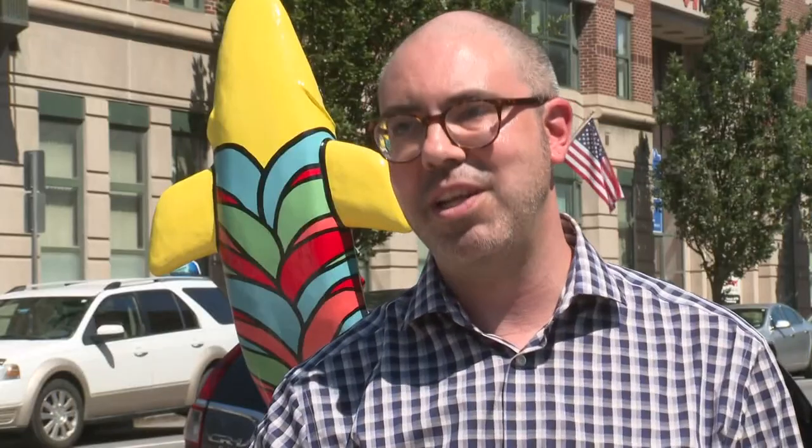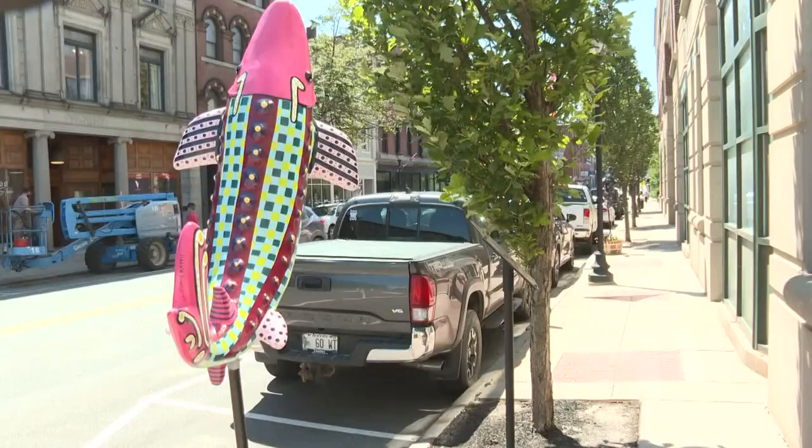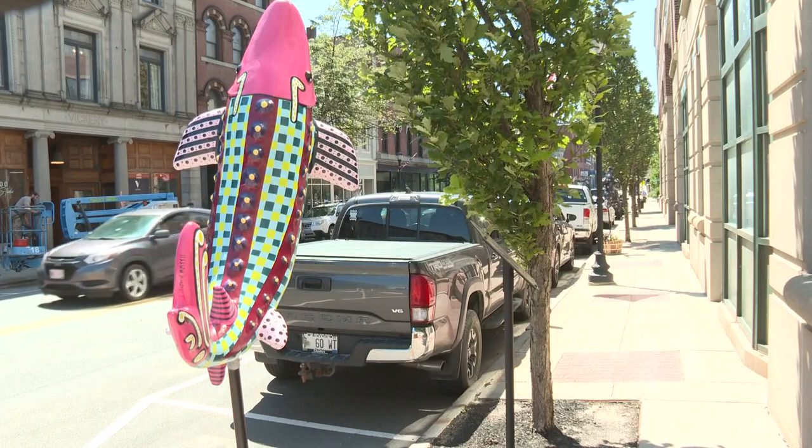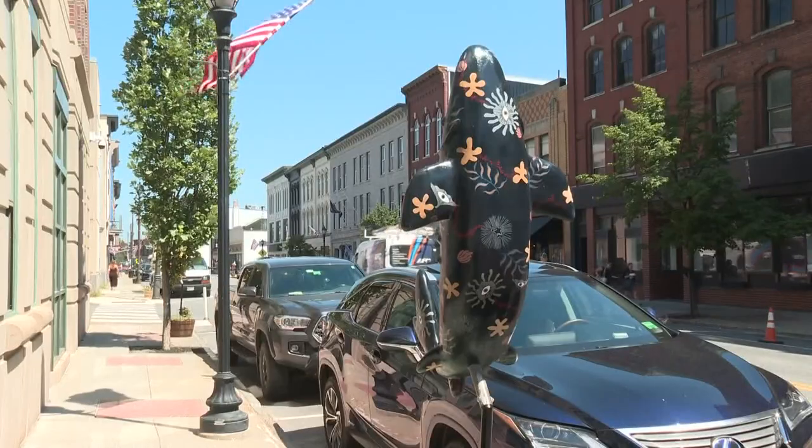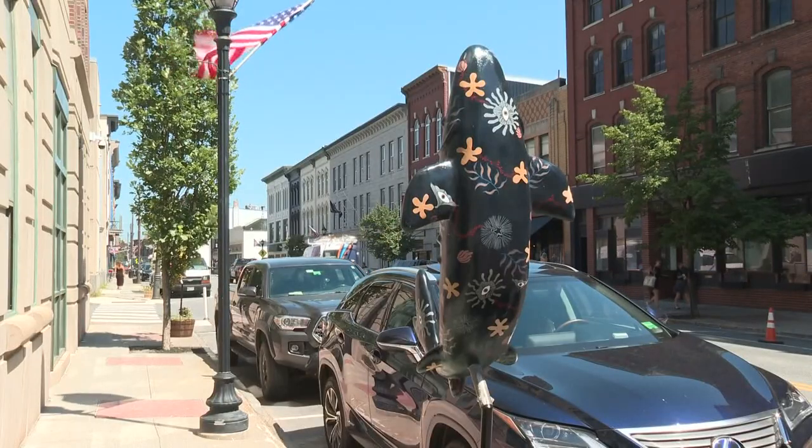I felt this was a great symbol not only for the city, but for everything that's been going on with downtown. It's all part of a continued revitalization of the area. The Augusta Downtown Alliance helped facilitate the project after being awarded a $50,000 T-Mobile grant.